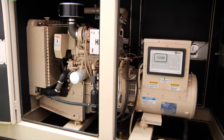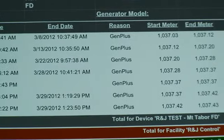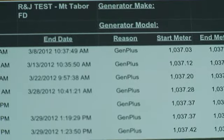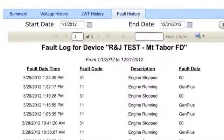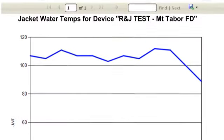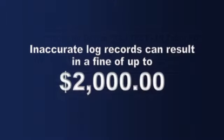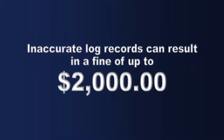When you run your generator, you must record the date, time, and runtime meter values. It also requires you to log every time the generator runs, whether a test or power outage. All required logging of runs are automatically completed and stored on our secure servers. You can log in to your personal database to retrieve your reports with no additional fees. If you fail to have accurate log records, you risk the potential of yet another fine, up to $2,000.